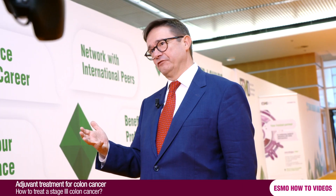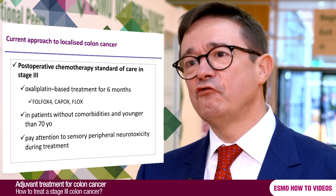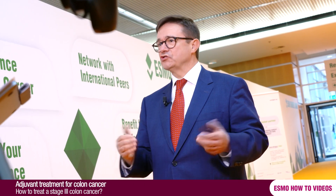However, there is going to be a reduced rate of those severe neurological symptoms that may appear with the use of oxaliplatin. For high risk patients — those presenting T4 tumours or four or more lymph nodes involved in the surgical specimen — the current recommendation is six months of treatment. So: low risk, three months adjuvant oxaliplatin-based chemotherapy; high risk, six months.